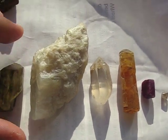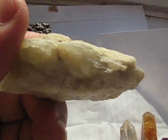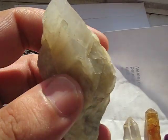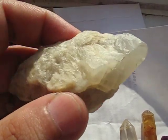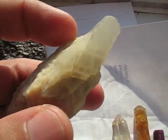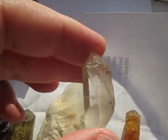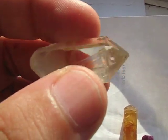And then number 6, orthoclase feldspar. Feldspar is a group of minerals, the main groups being orthoclase and plagioclase. I'm not sure if this particular specimen is orthoclase or plagioclase, but it's a type of moonstone — it's got a moonstone shimmer to it, which I think makes it more orthoclase than plagioclase. Then number 7 is a mineral that a lot of people know: quartz. A nice double terminated crystal.